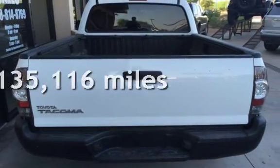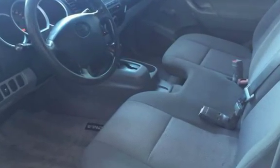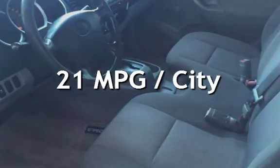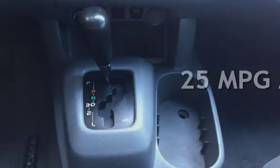This Toyota has less than 136,000 miles on the odometer. Estimated fuel economy for this vehicle is 21 miles per gallon in the city and 25 miles per gallon on the highway.